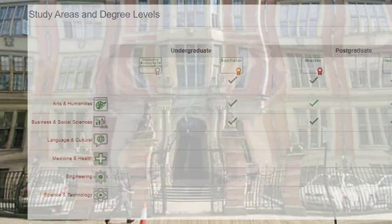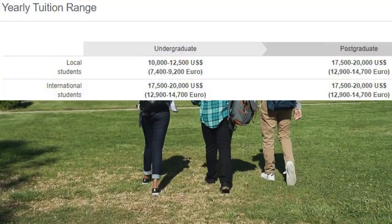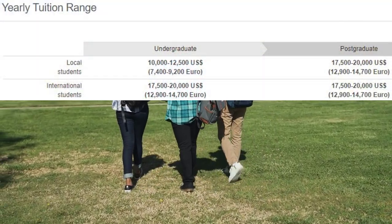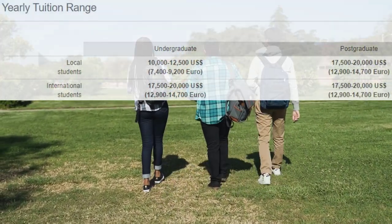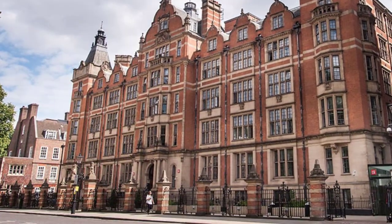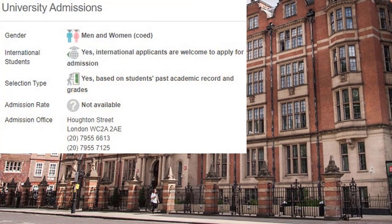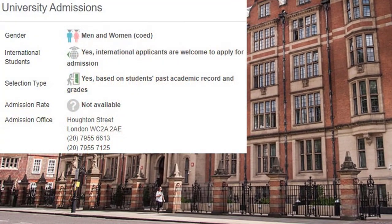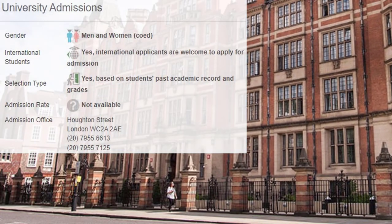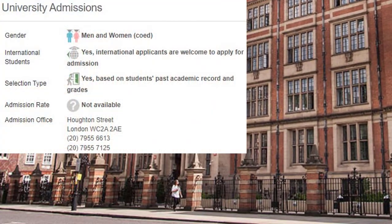The London School of Economics and Political Science offers courses and programs leading to officially recognized higher education degrees such as bachelor degrees, master degrees, and doctorate degrees in several areas of study. This 127-years-old institution has a selective admission policy based on students' past academic record and grades. International applicants are eligible to apply for enrollment. LSE also provides several academic and non-academic facilities and services to students including a library, housing, sports facilities, financial aids and/or scholarships, study abroad and exchange programs, as well as administrative services.